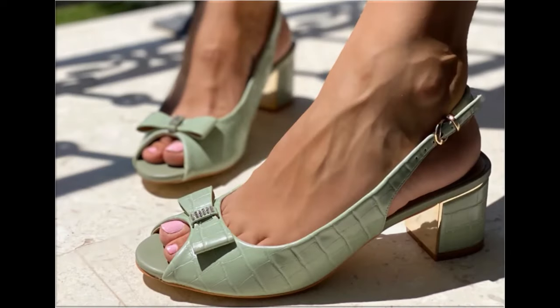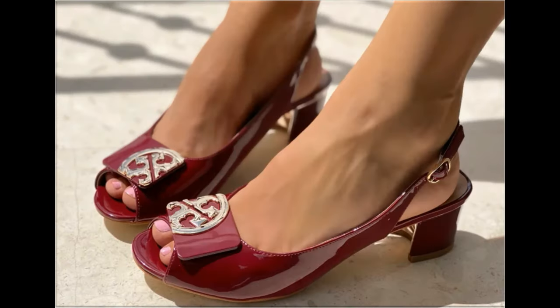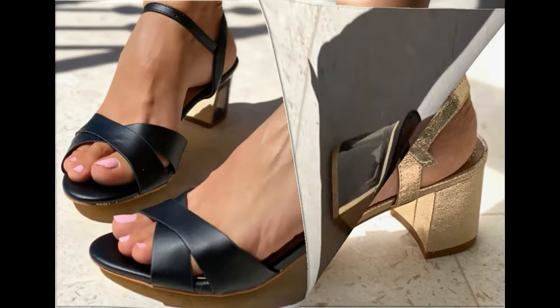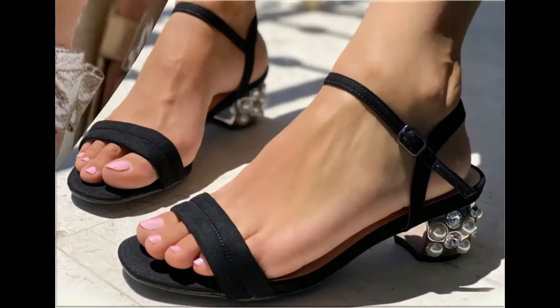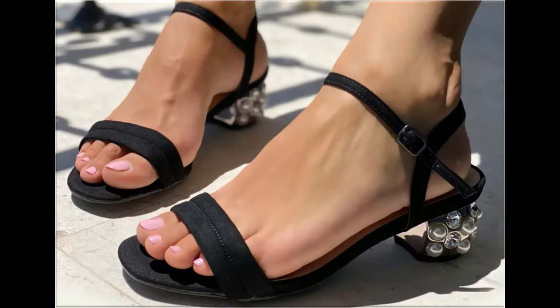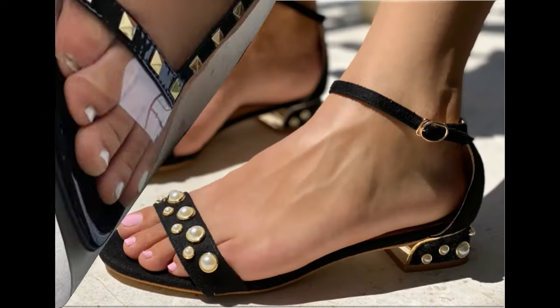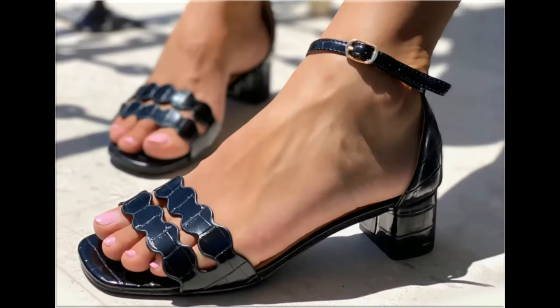Assalamu Alaikum everyone, welcome back to my channel. Today I am here with very beautiful, stylish, updated and latest designs of different slip-on footwear. This is one of the best collections you are watching here, introduced at this time — very comfortable, soft and attractive designs launched as the latest fashion collection. Keep in touch with this video till the end.